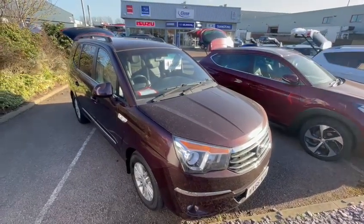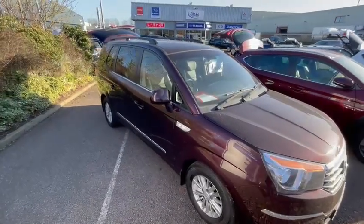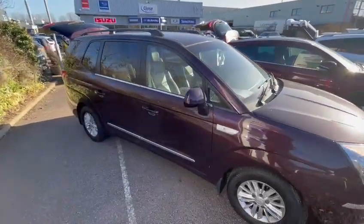So this is the SsangYong Turismo, a seven-seater 2.2 diesel automatic, 66 plate, and it's only up for £10,990.